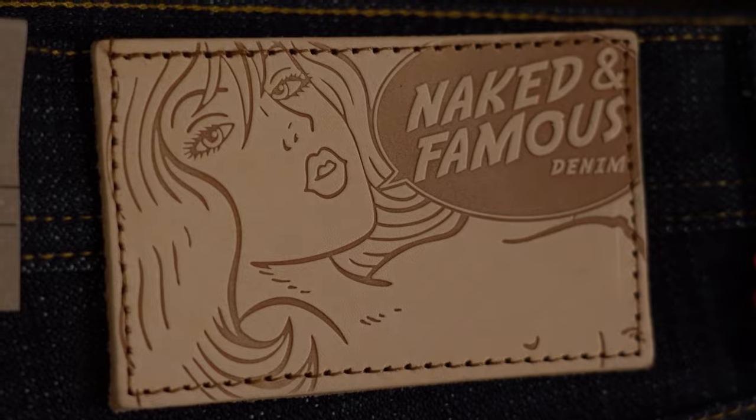The three brands that we sell in selvedge denim at Stuart's London are Nudie, Naked and Famous, and Edwin. We've also added a new brand this season called Orslo, which is from Japan. I'll talk about that right at the end. You're probably wondering what a selvedge denim is or what a conventional denim is, and if you don't know too much about it, I'm here to give you a brief explanation between the two qualities available on the market.